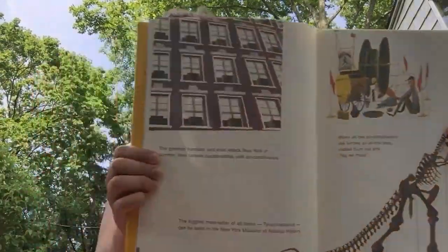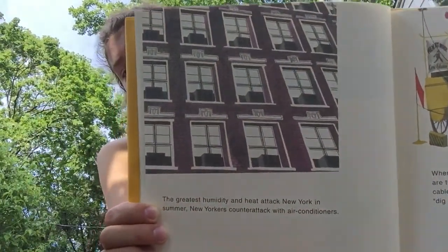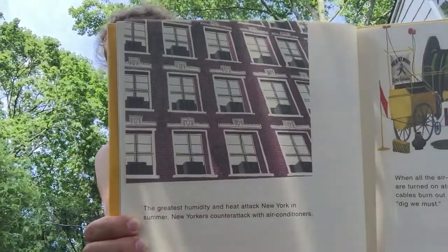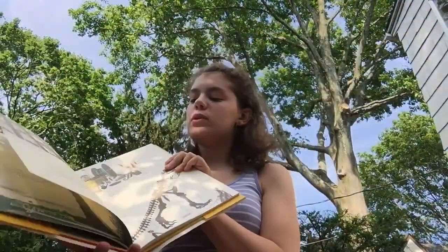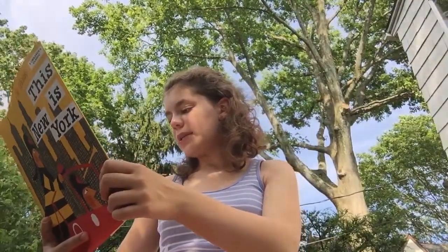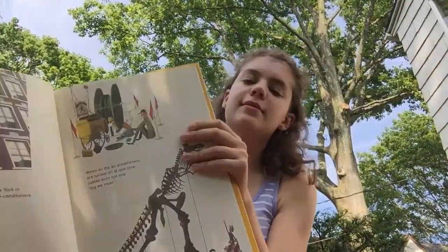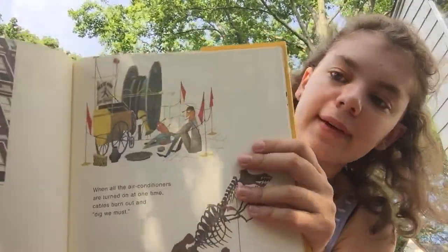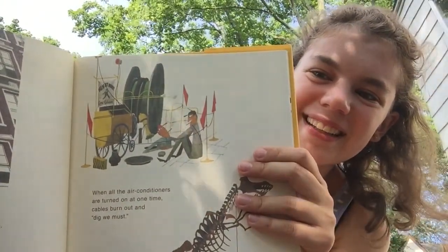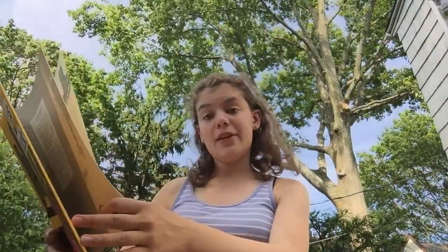The greatest humidity and heat attack New York in summer. New Yorkers counterattack with air conditioners. Do they ever! And today, some people have central air conditioning instead of these window units, although we still have these units in my house because it's a pretty old house. When all the air conditioners are turned on at one time, cables burn out — and dig we must.